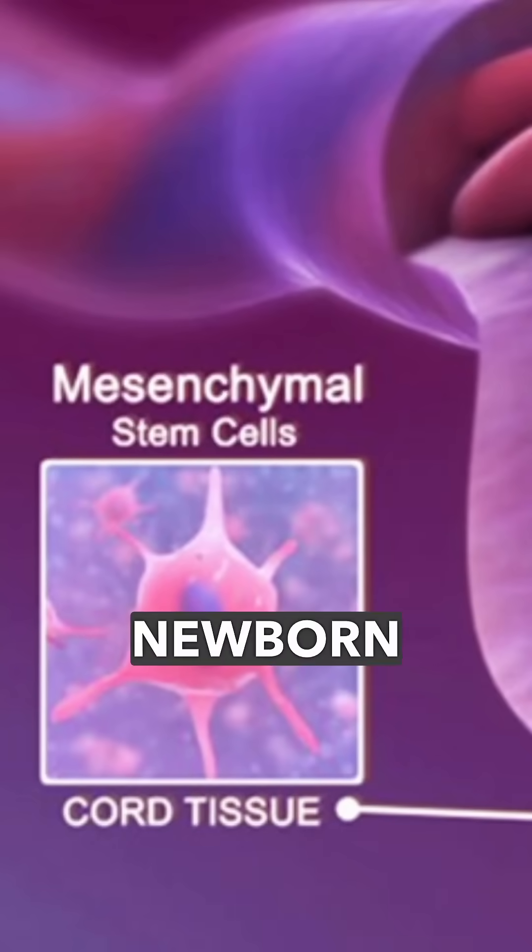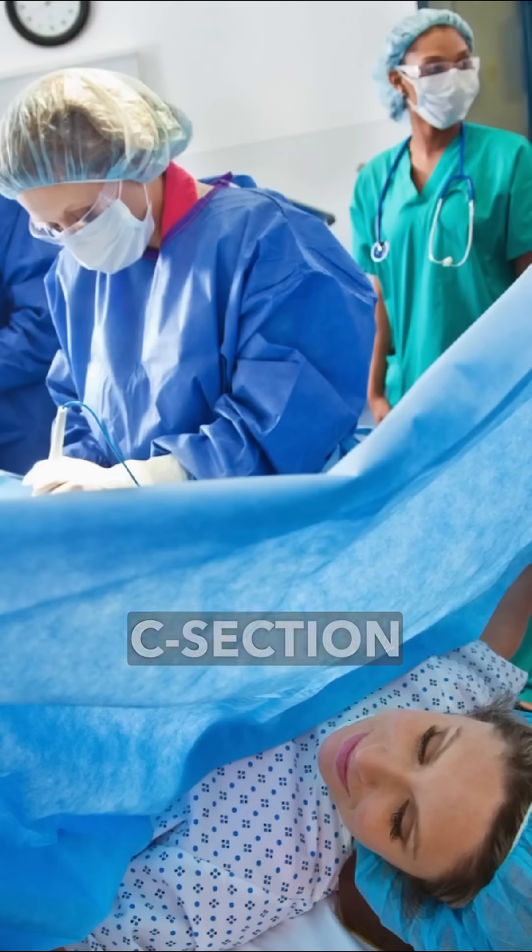The umbilical cord stem cells, or mesenchymal stem cells, are newborn stem cells. We get them from birth tissues, from healthy C-section births.